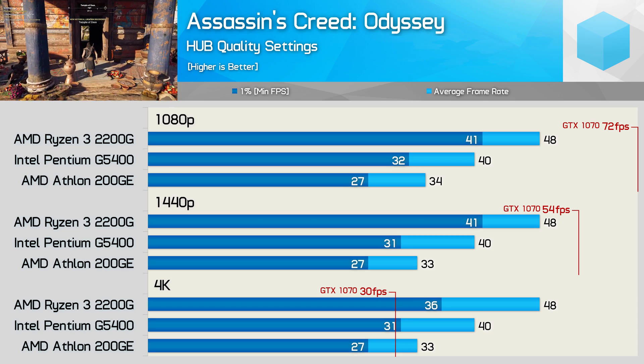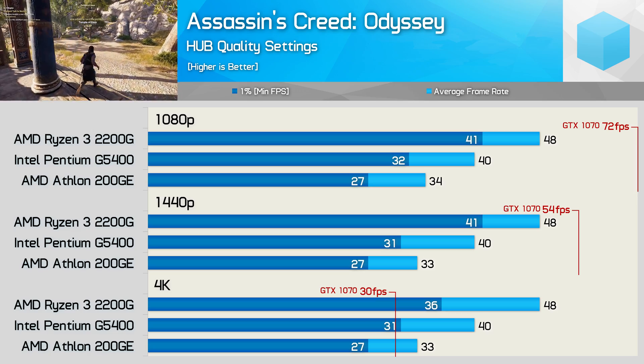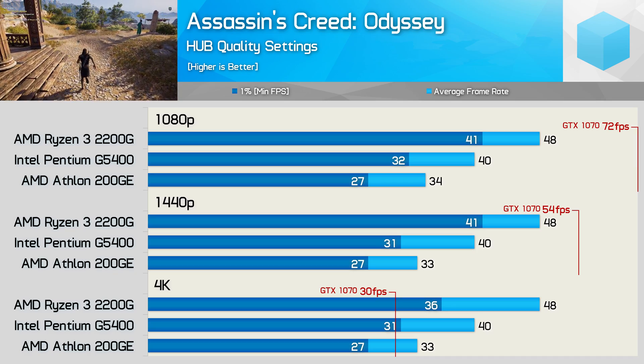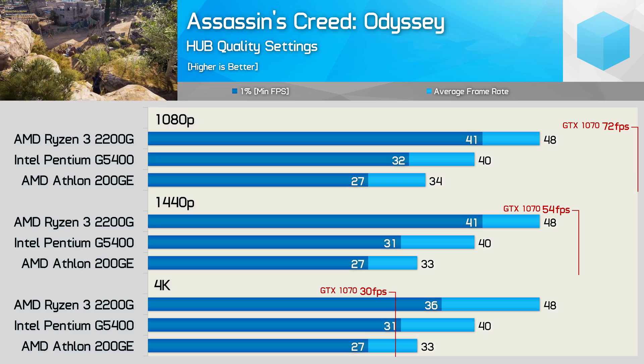Getting back to 1080p and 1440p, I do realise that the GTX 1070 is still a fairly powerful and reasonably expensive GPU. Most entry-level CPU owners would be looking at more like a GTX 1050 or RX 560. However, remember we are using ultra-type quality settings here.